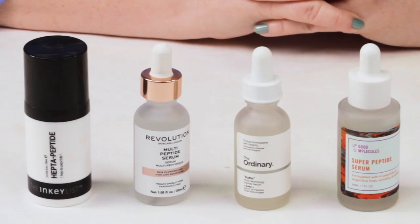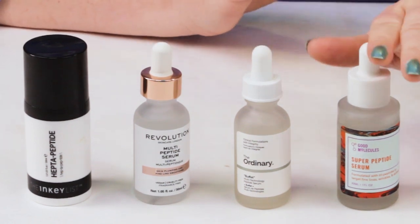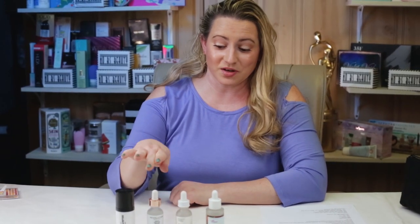Hello everyone. So today I've got a comparison of the peptides. I've got the Good Molecule Super Peptide Serum versus the Ordinary Buffet, which is a peptide serum.